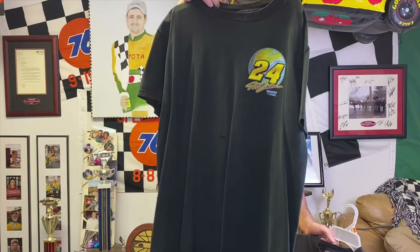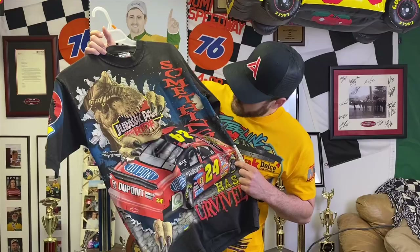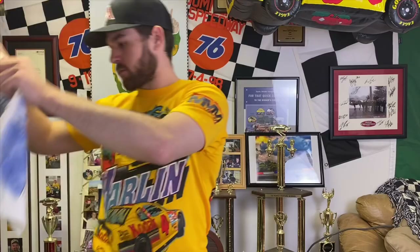I've got a bunch of Jeff Gordon stuff. Here is an 'Out of This World' shirt — this one's got a hole in it but it's one of my favorite Gordon shirts. This is one of the harder ones to find: it's the Jurassic Park shirt. It's a little faded — it's hard to keep these shirts in really good condition — but I love it, it's got some crazy designs. Then I've got the 2001 championship all-over-print shirt, pretty wild looking, fits the Gordon cars of the times.